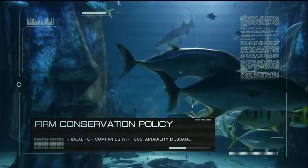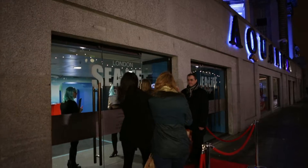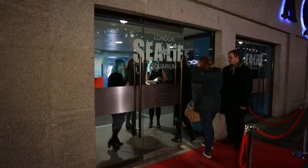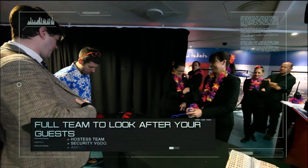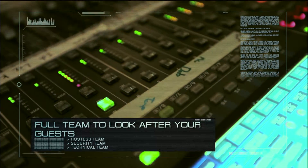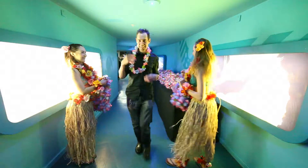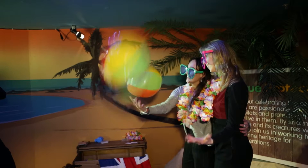For companies with a sustainability message, the attraction has a firm conservation policy. A full team of event professionals look after your guests, including hostesses who manage the cloakroom and guide guests, event security and the technical team who look after lighting and sound. We pride ourselves in operating events from start to finish, ensuring all eventualities are covered.